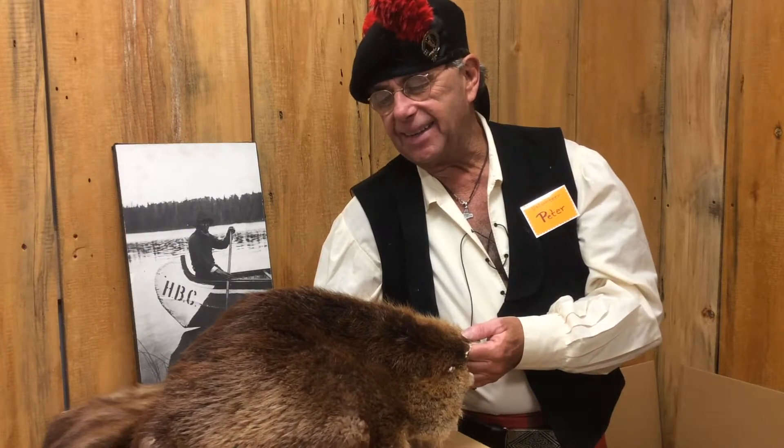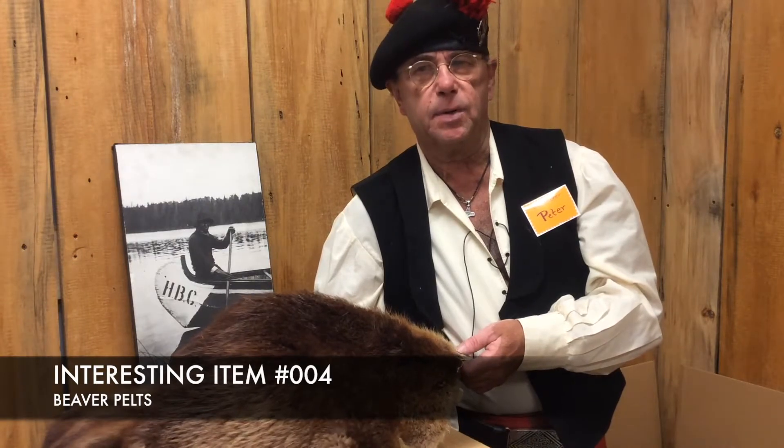It's an interesting fact because the beaver, with the voyageurs and the trappers, they forged out all the rivers and pretty much built this country when it was brand new — not even a country yet.